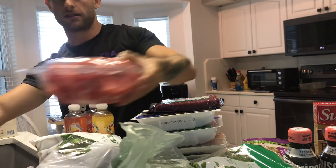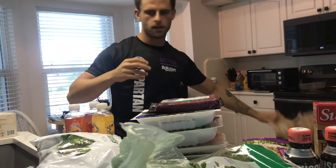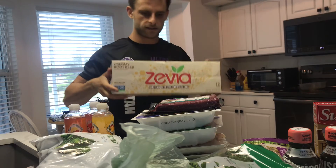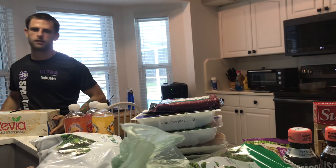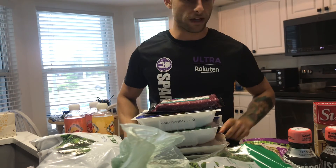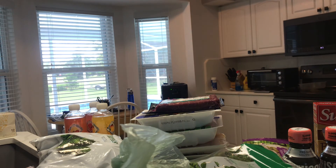And the last bag — got two boxes of Zevia soda, zero calorie, something to help with my sweet tooth without any calories. That completes this food haul. I'll see you guys next time — Dylan signing out.